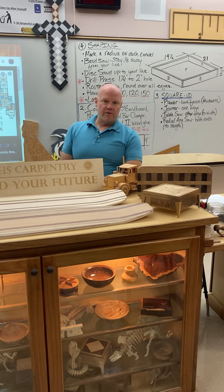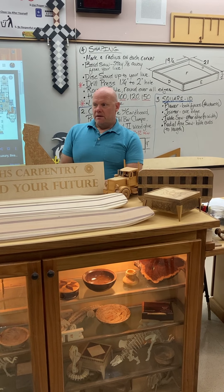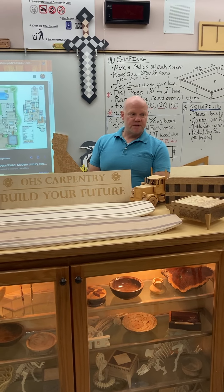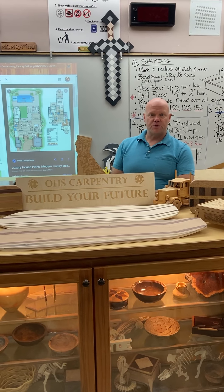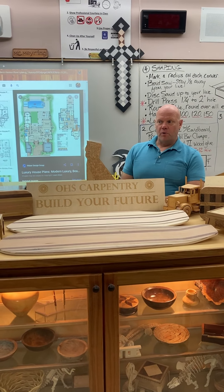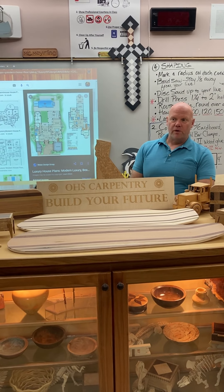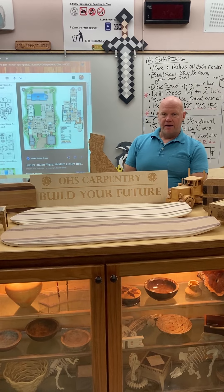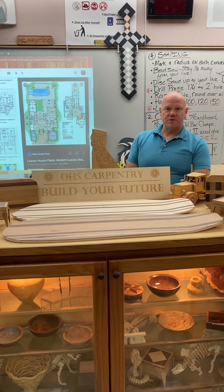We're really proud of our carpentry shop. See your counselor, and if you want to tour the shop anytime, your counselor knows how to get a hold of me. I'll give you a tour of the shop — a little more in-depth virtual tour, or if you're here on campus, we can get you over and take a look at the shop. Again, welcome to the Oxnard High School carpentry shop.